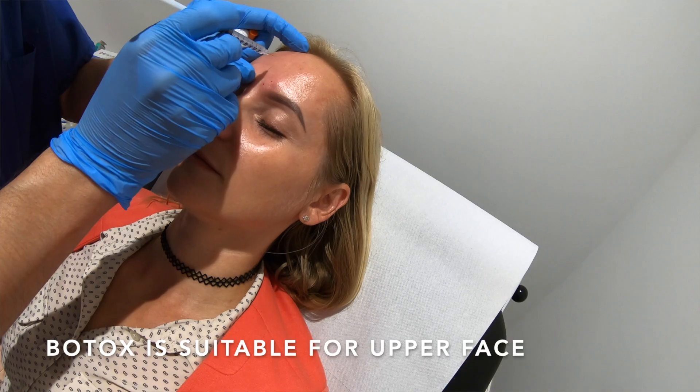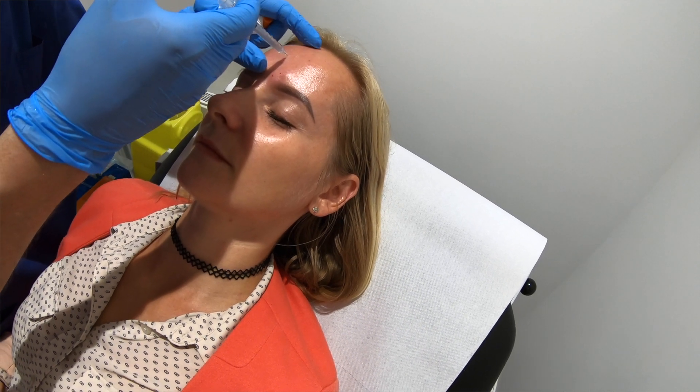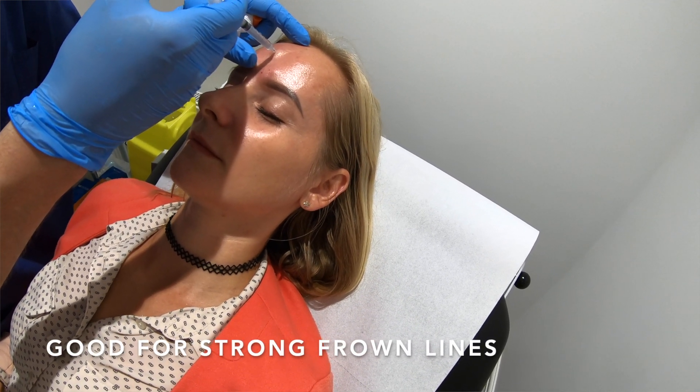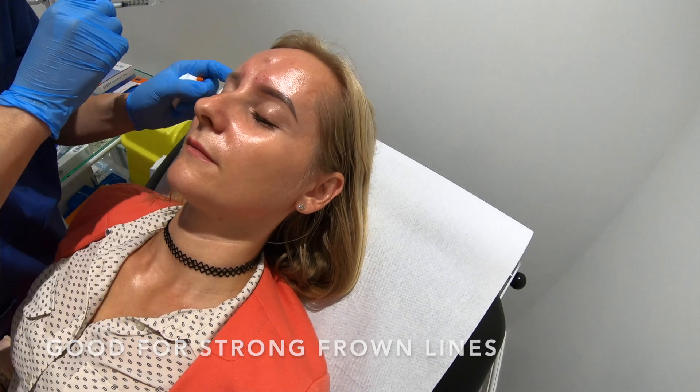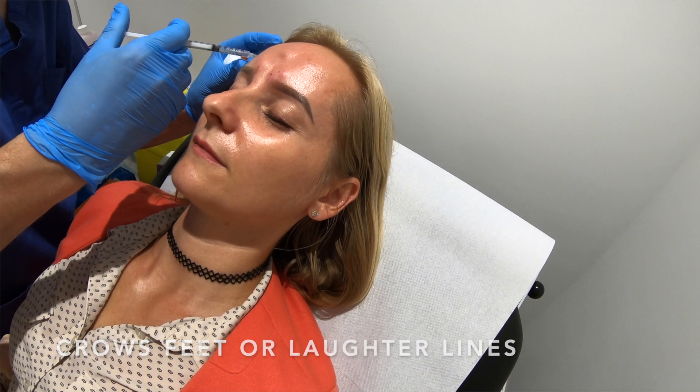Botox is suitable for treating the upper part of the face. It's particularly good for people with strong frown lines or eleven lines. It's also good for horizontal or surprise lines, and also crow's feet or laughter lines. And with such a simple technique you can have an excellent result which can last for a number of months.